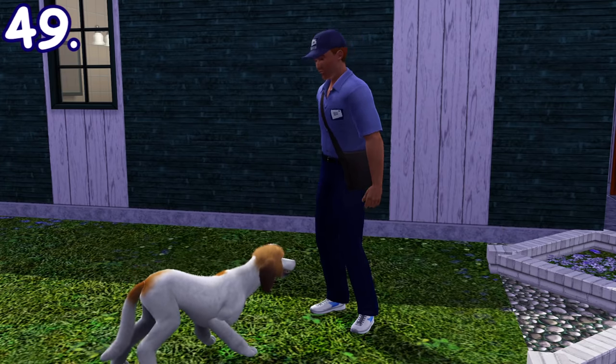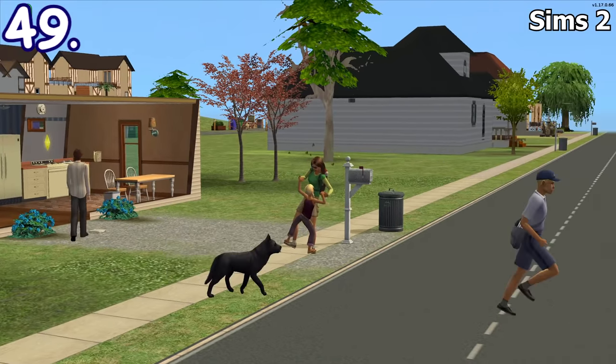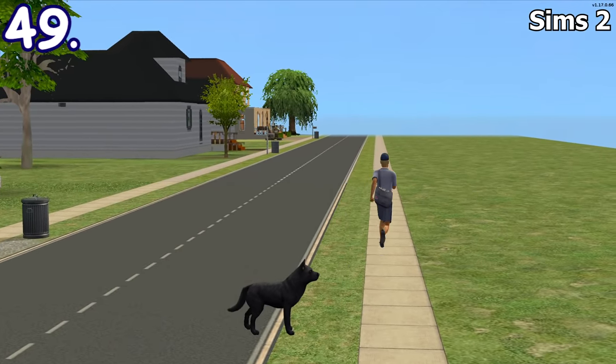When a mail carrier is being chased by a dog, you can see some mail dropping to the ground as the mail carrier runs. Dogs can chase mail carriers in Sims 2 but no dropped mail can be seen.